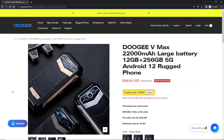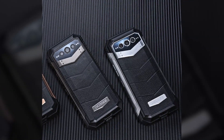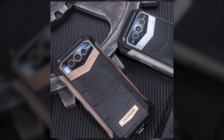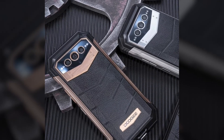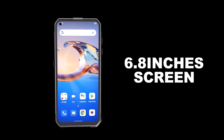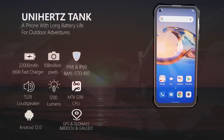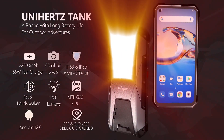This time, Doogee is making the world's largest battery rugged phone. It is available right now for pre-order, but it is expected to fully release in February 2023. The new Doogee VMAX will tie the Unihertz Tank for the world's largest battery on any rugged phone, and any regular smartphone as well. Both have a gigantic 22,000 mAh battery.